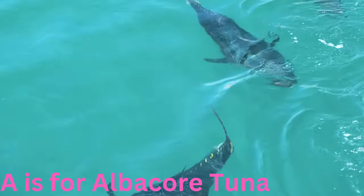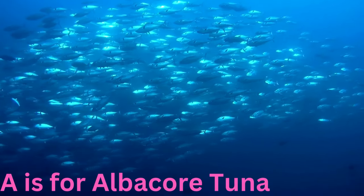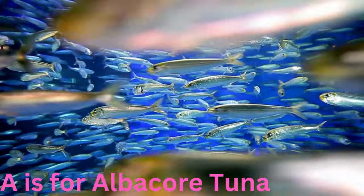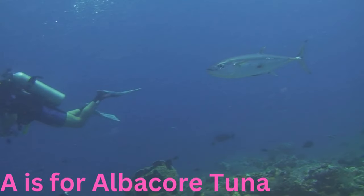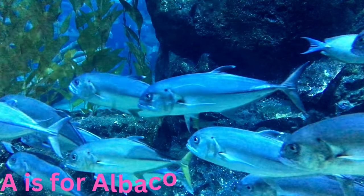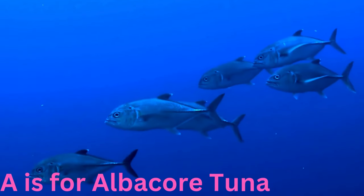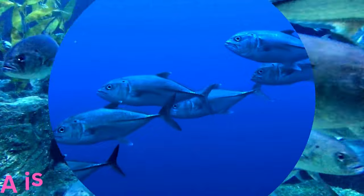A is for albacore tuna. Aloof and agile, the albacore tuna is a speedy swimmer slicing through the ocean with its streamlined body. Known for its silver scales and impressive speed, this oceanic athlete is always on the move, chasing schools of smaller fish.